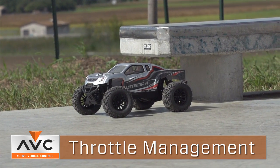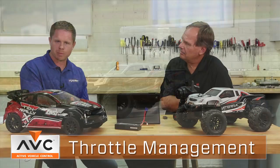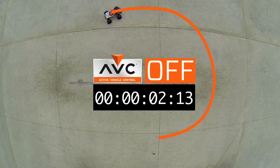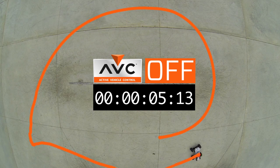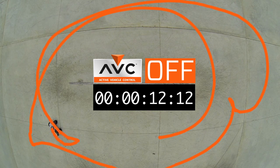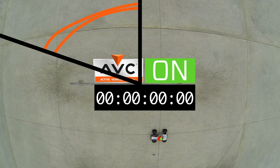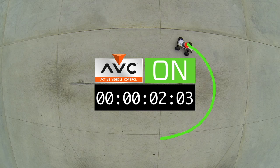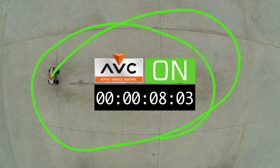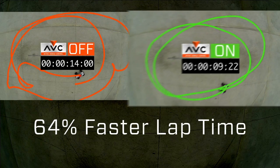I took the Halix to a local skate park with a polished, very slippery surface. With a four-wheel drive brushless vehicle, it's obviously very difficult to control on a slippery surface. With the system off I tested the lap time, then turned the system on — and the vehicle was much more manageable. I was able to get around more controllably and actually achieved a faster lap. More control, more management, more stability.